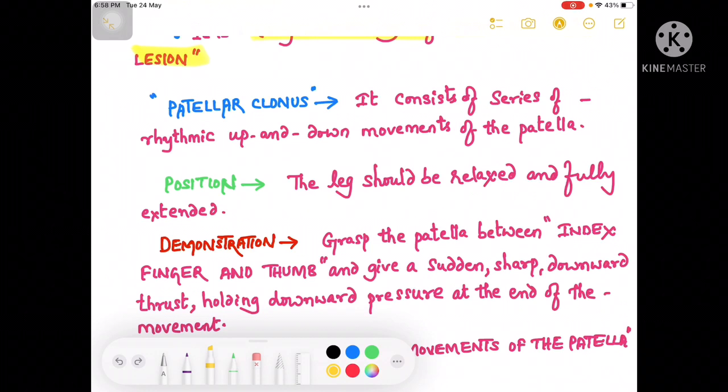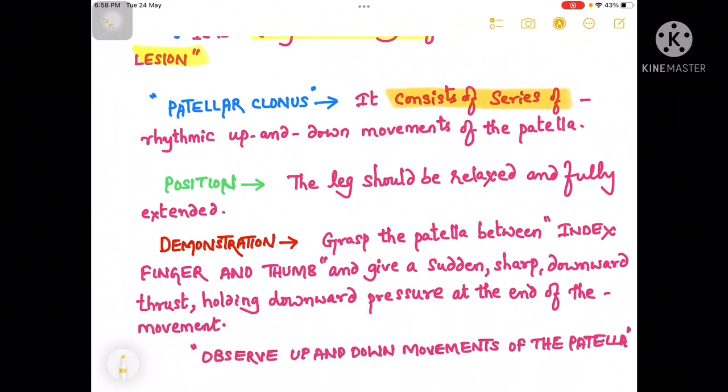This patellar clonus consists of a series of rhythmic up and down movements of the patella. Coming to the position, to demonstrate the patellar clonus, the leg should be relaxed and fully extended.